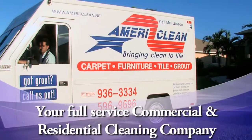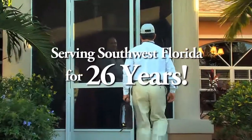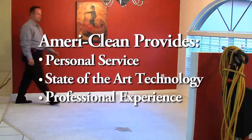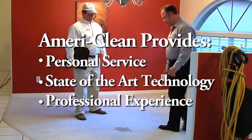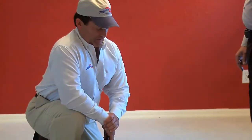Welcome to AmeriClean, serving Southwest Florida's commercial and residential carpet cleaning needs for over a quarter of a century. AmeriClean provides personal service and state-of-the-art technology, in addition to professional expertise obtained only through decades of satisfying our customers — not only professionally, but through our hospitality as well.